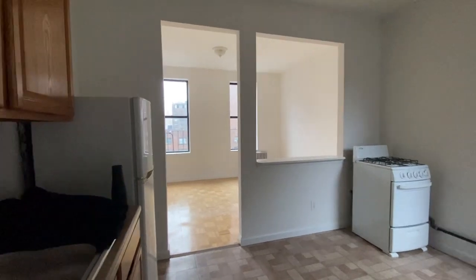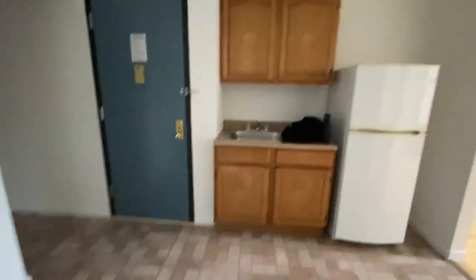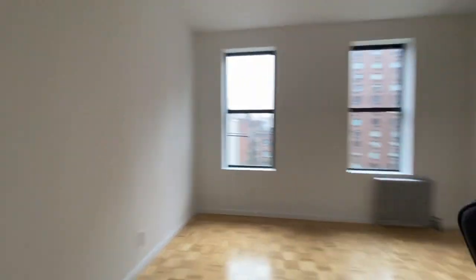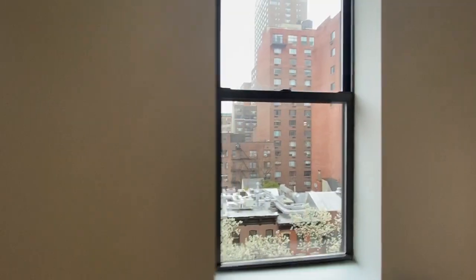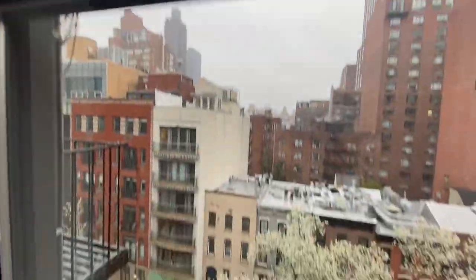Welcome to 346 62nd apartment 6A. This is a gigantic apartment on the top floor. It is five flights up and a walk-up, but it's a cloudy day and you can see you get gorgeous sunlight. It's like a treehouse. It's a fantastic apartment.